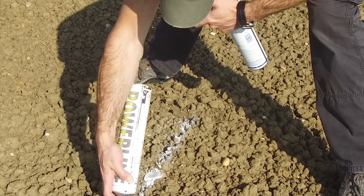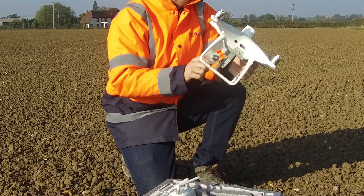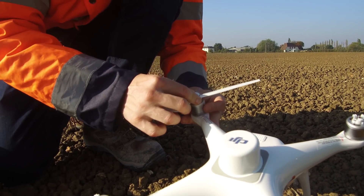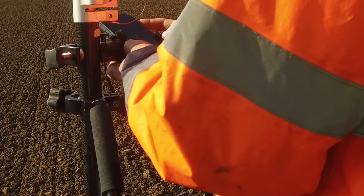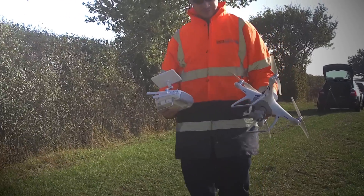The results from our test have us all really excited for a future with fewer ground control points. We can definitely see a future where fewer ground control points are required to complete a survey job. This not only benefits on-site operations but has a knock-on effect, improving the speed of data processing back in the office.